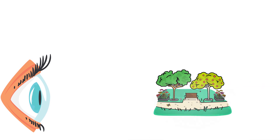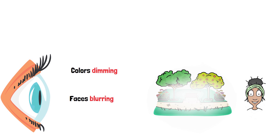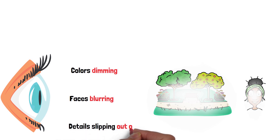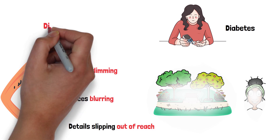Imagine waking up to a world that's slowly fading away, colors dimming, faces blurring, and details slipping out of reach. For millions of people with diabetes, this isn't just a scary thought. It's a reality called diabetic retinopathy.